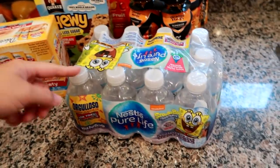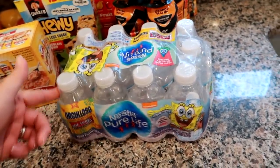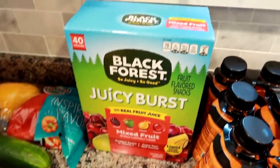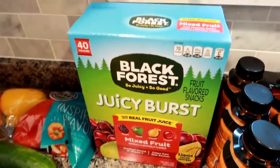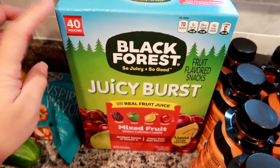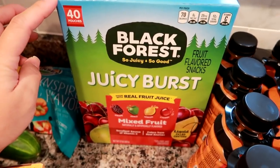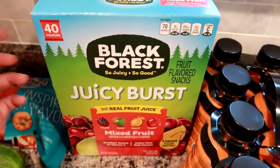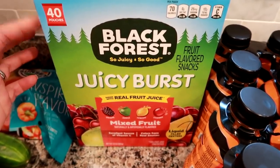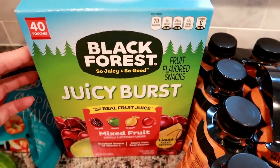I needed some Nestle Pure Life little mini waters for Grady to take to school, some Body Armor in the orange mango flavor, and some Black Forest Juicy Burst gummies. I did the math and they're the same price at Walmart as Aldi — Aldi is like a 36-pack for $5.79 and Walmart is 40 pouches for $5.98, so they're very comparable in price.